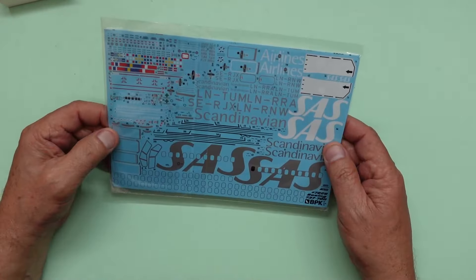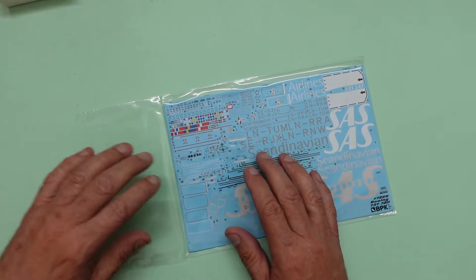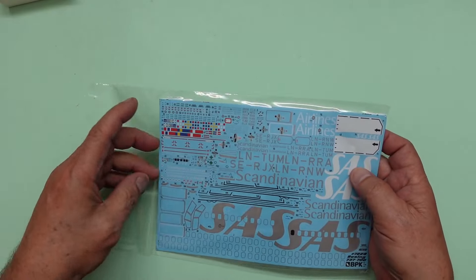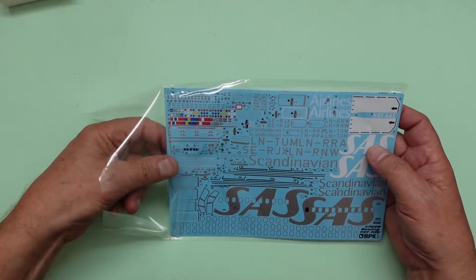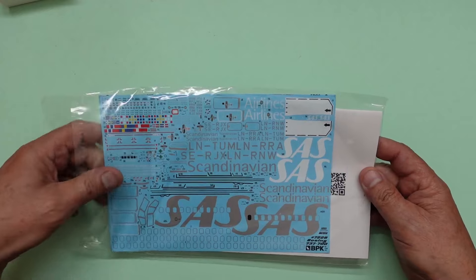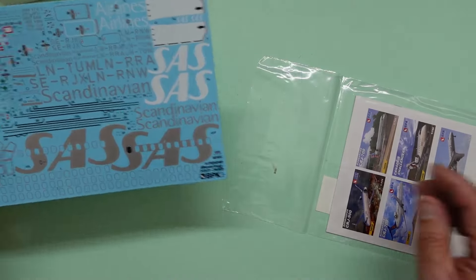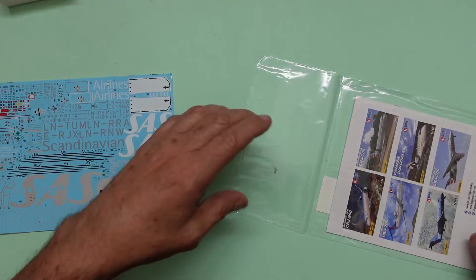First of all we'll have a look at the decals which look gorgeous. Right in here we have our decal sheet - it looks stunning, and as you can see sensibly packaged, so when you take the decal sheet out the sticky side of the bag is on the back of the decal sheet. You can turn it over and stick it to your bench. Be careful not to get rid of those corners.